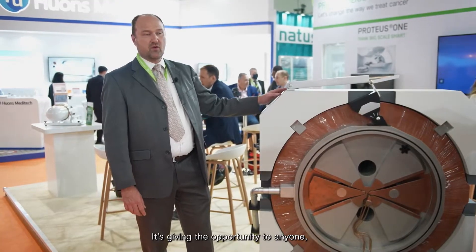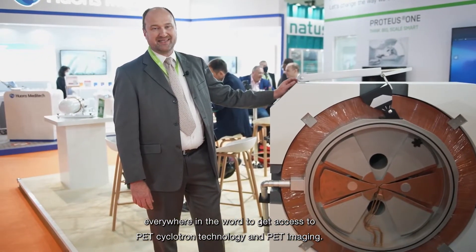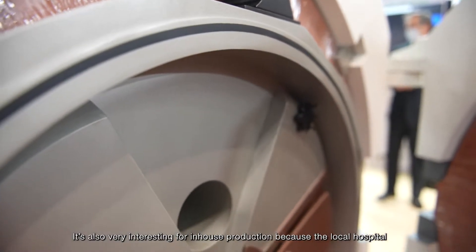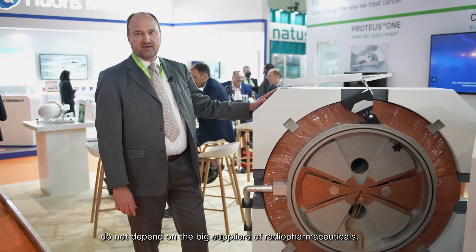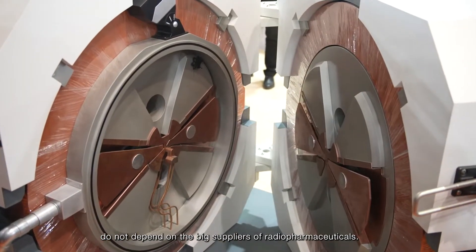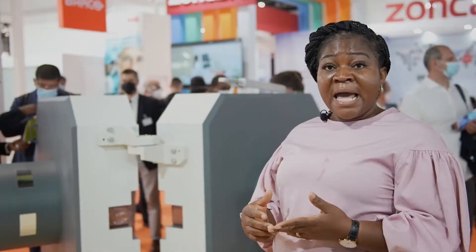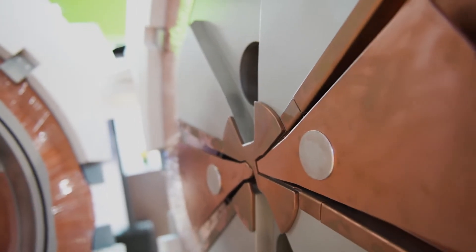It's giving the opportunity to anyone, everywhere in the world, to have access to PET cyclotron technology and PET imaging. I would say that it's also very interesting for in-house production, because the local hospitals do not depend on a big distributor or big suppliers of radiopharmaceuticals. It's good for patients, because more centers or facilities can buy and use this. And it is good for the facilities, because they don't need to get big space.